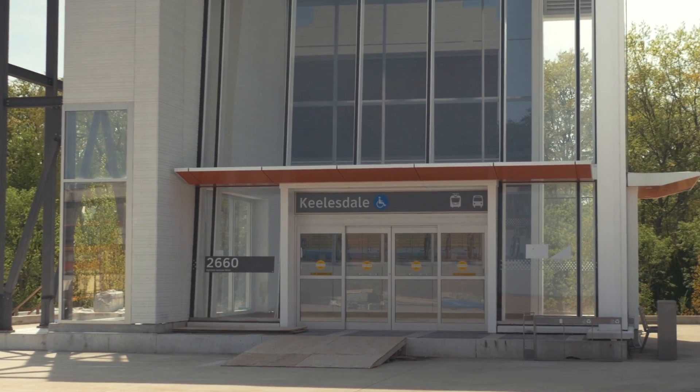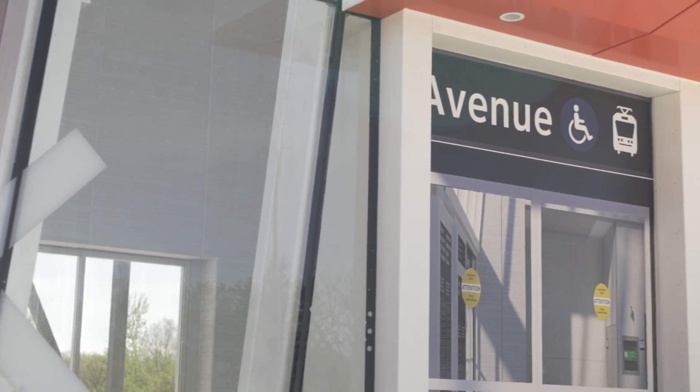We're standing in front of the Keelsdale mock-up of the station. This will be iconographically what people see on Eglinton. Because they are all quite similar, although each one adjusted to its individual context, this is what people will see.